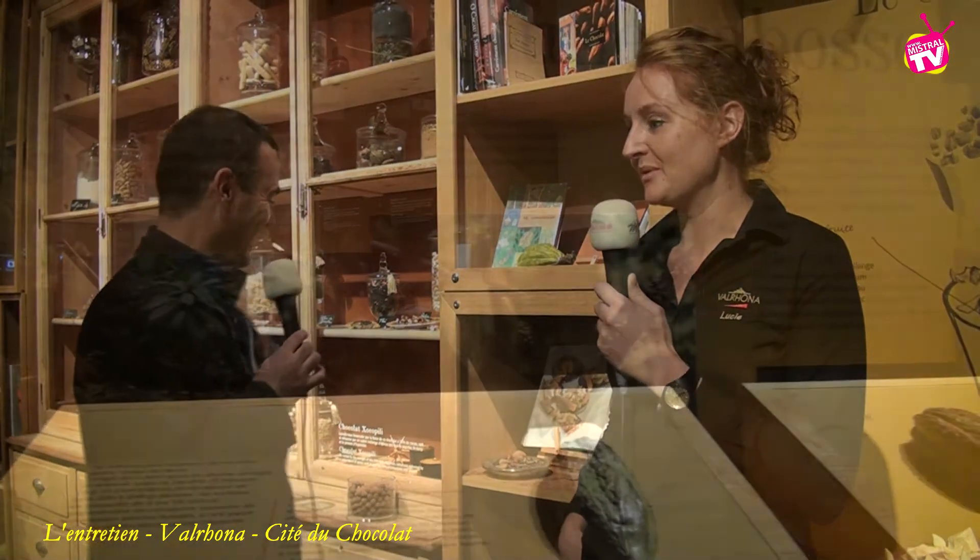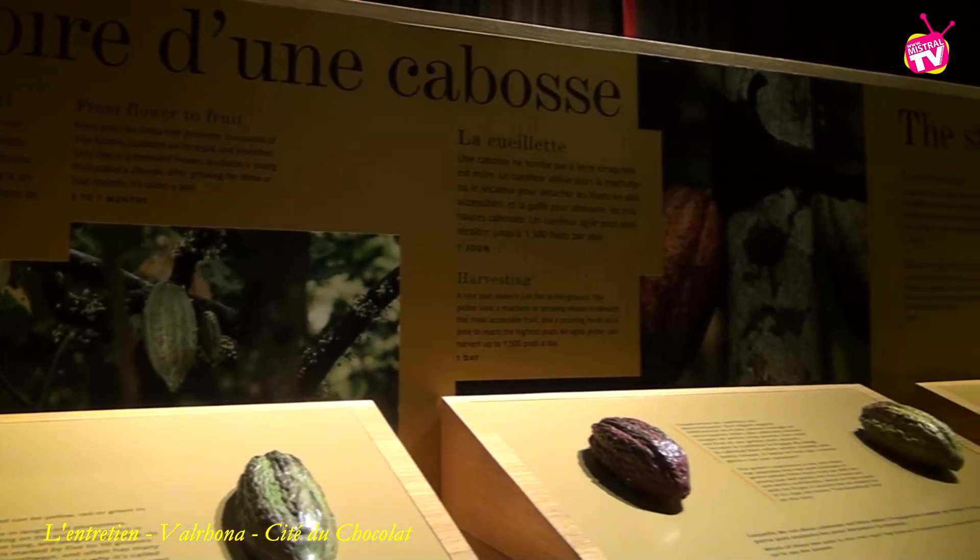Les cinq sens sont mis en action, notamment avec les odeurs ambiantes de chocolat. On est dans le comptoir des recettes où on fait découvrir les cinq sens et les recettes de chocolat, avec des petits jeux sur les a priori du chocolat au lait, du chocolat noir, blanc et également blond. On se rapproche beaucoup du vin — on parle d'arômes, de saveurs et de grands crus pour le chocolat. On est vraiment sur des dégustations très similaires.